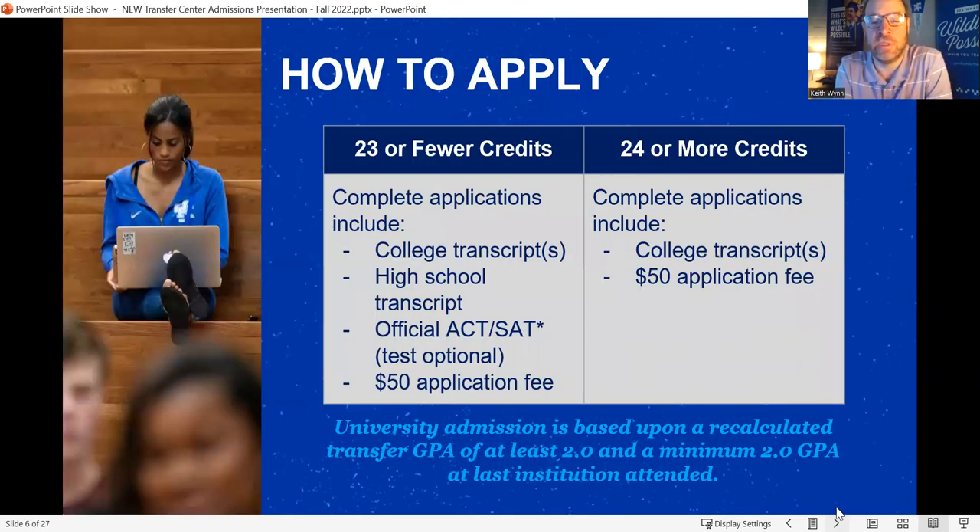There are two types of transfer students: those transferring in with 24 or more credit hours, and those transferring in with 23 or fewer. If you're in the 23-or-fewer category, we need your high school transcript in addition to your Gateway Community transcript. If you're transferring in 24 or more credit hours, we only need your college transcripts and the $50 application fee — though I'll speak shortly on a way to get that fee waived. For transfer admission, as long as you have a 2.0 or above combining all college coursework, you are admissible to UK with 24 or more hours. With 23 or fewer, we look at both college and high school transcripts for a more holistic admissions decision.